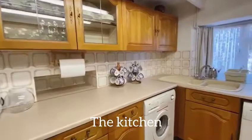The kitchen is positioned at the rear of the cottage and the classic design really adds to the homely feel.